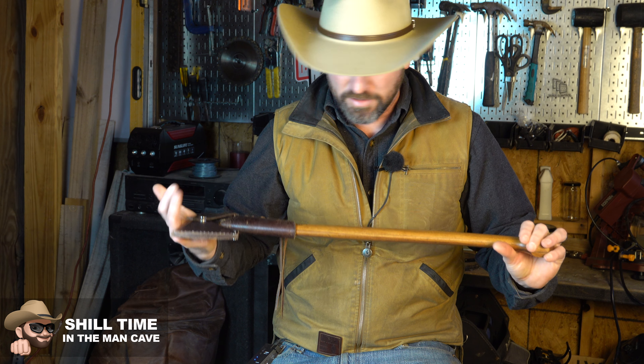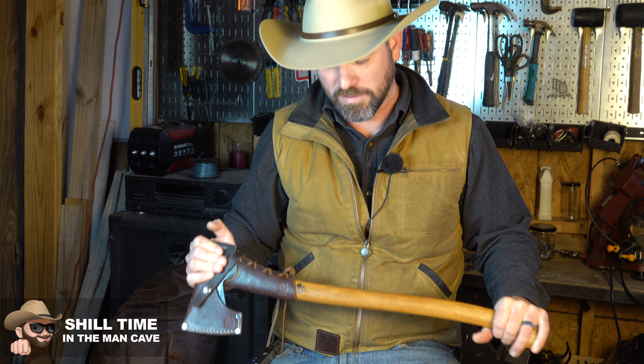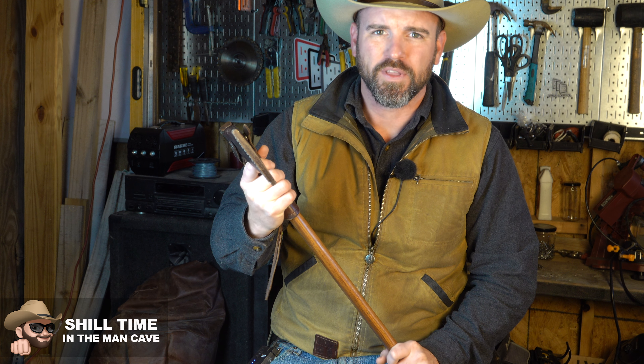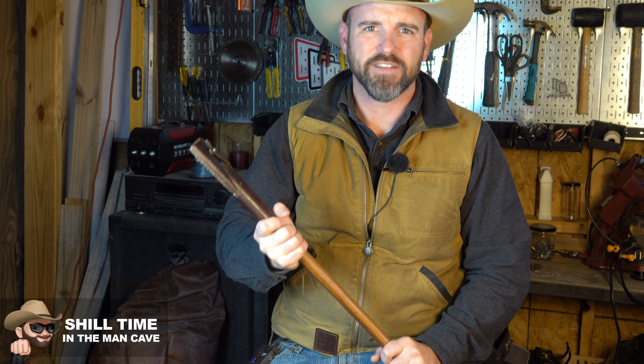Now I do have some Swedish blood. I'm mainly Scottish, Irish, Swedish, and Norwegian if you look at my stats when you send your blood into one of those places. My great-grandmother came straight over from Sweden. And so I do have a lot of respect for Scandinavian tools, and I think they make some of the best axes, knives, and cutlery on earth — despite what people think about German cutlery. I think Sweden has it down.